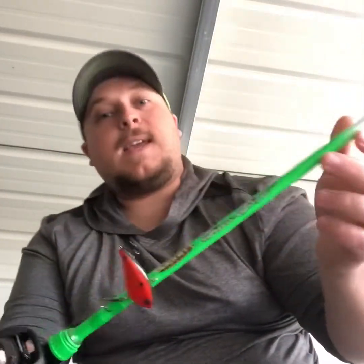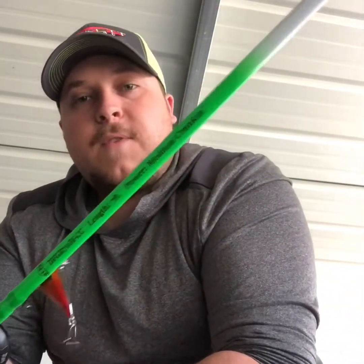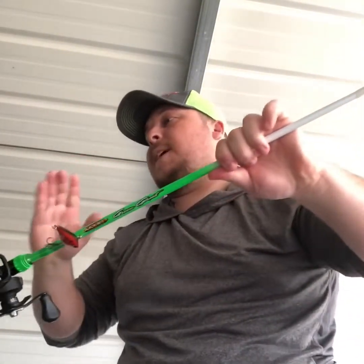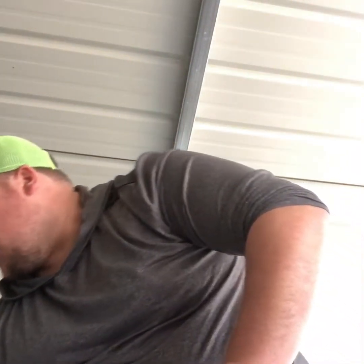For the Rat-L-Trap rod setup I'm using the Duckett Green Ghost again — a seven-foot cranking rod, medium-moderate action with a lot of tip. When a fish grabs that bait, often on the back hook, I need that bend in the rod so I don't jerk the lure out of its mouth. The reel is the Daiwa Tatula at a 6.8:1 gear ratio — that's as slow as I'll go on reels.